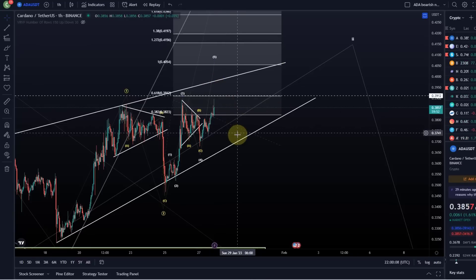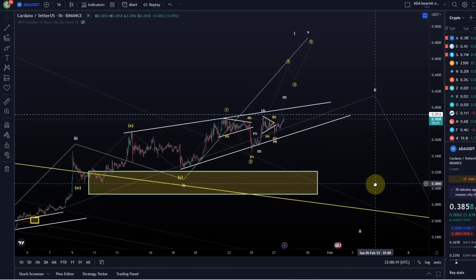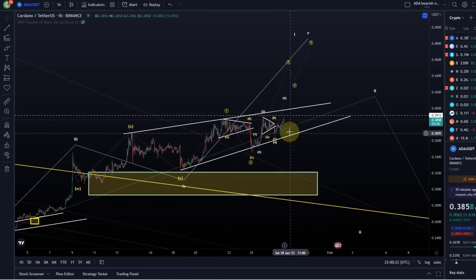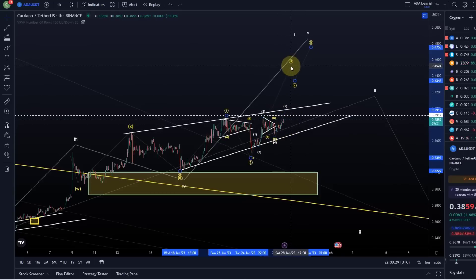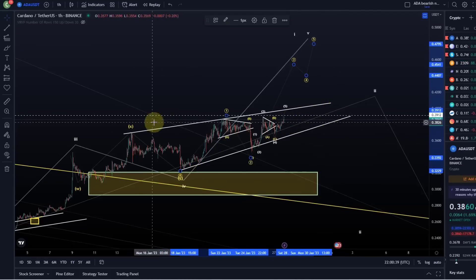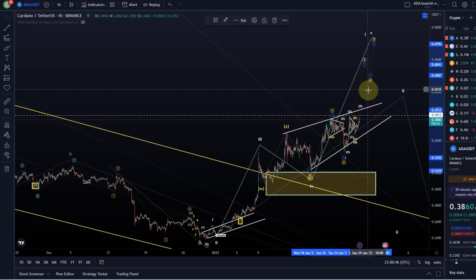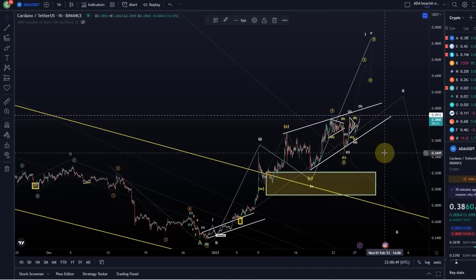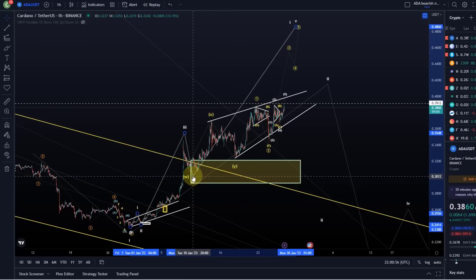If after this high we break down and fall to the downside — break out of the wedge to the downside — then we're probably looking at a different pattern. But there's certainly a possibility of a bullish setup: a one-two, one-two scenario where after this fifth wave we come down in another wave two and then rally in a third wave. This would actually be a really bullish setup. However, I can't really believe it based on the price action, the wedge, and what other cryptos are doing. But if we break out of the wedge to the upside, it's certainly something we need to consider very closely.